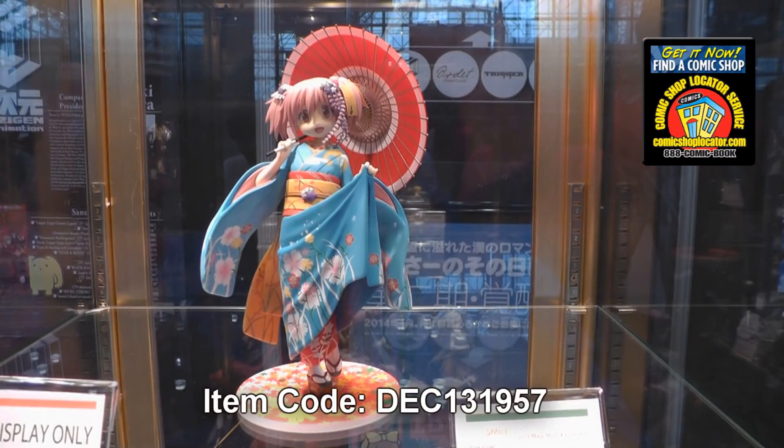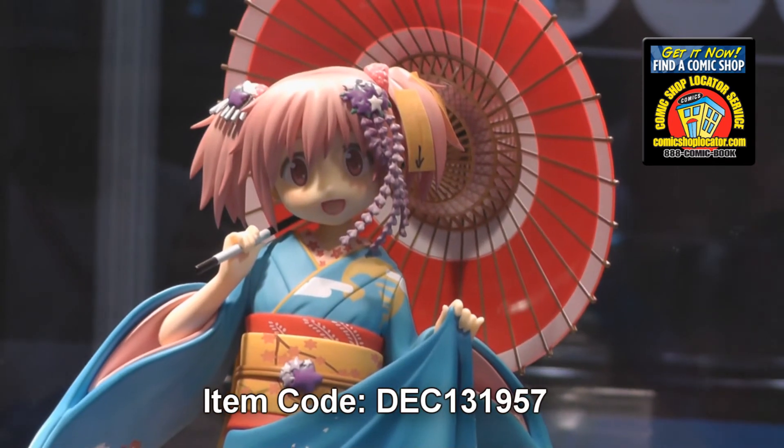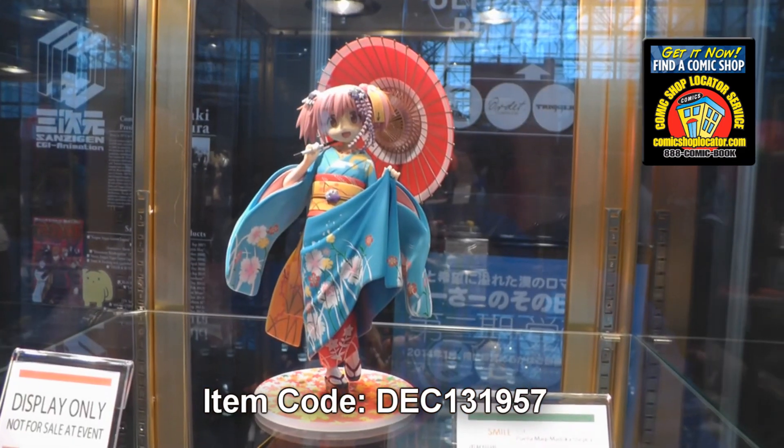We have a 1/8th scale Madoka Maiko from Puella Magi Madoka Magica. As you can see here, she's in a beautiful Maiko kimono — dressed to the nines.